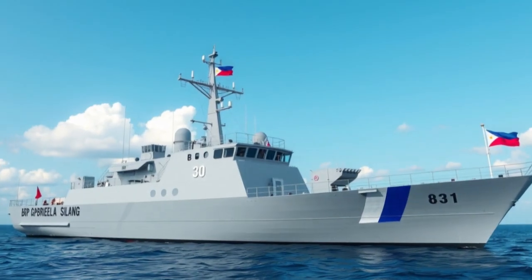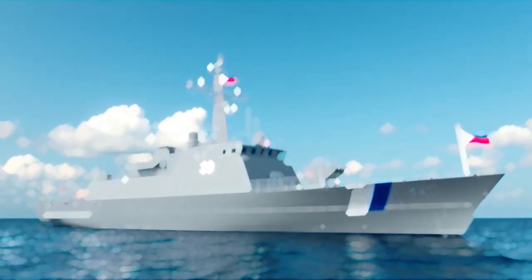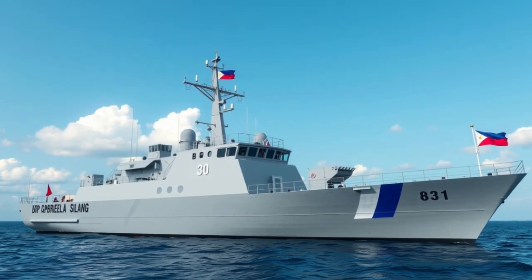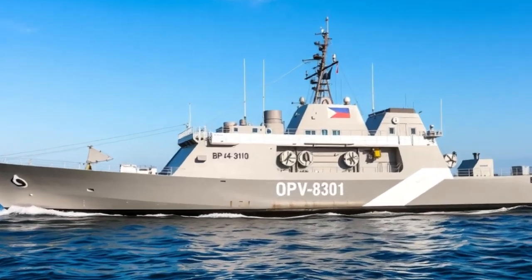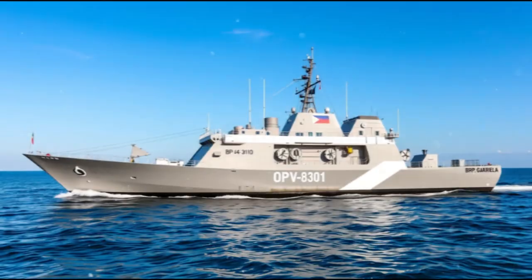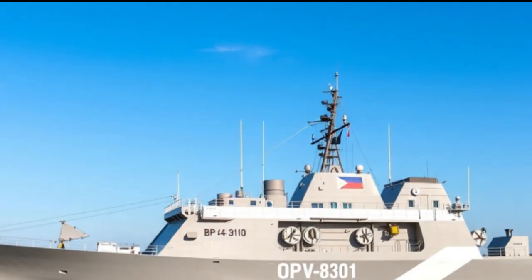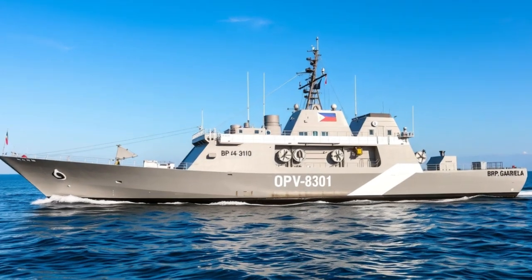The vessel also participates in search and rescue operations, anti-smuggling and anti-illegal fishing missions, environmental protection patrols, and joint maritime drills with allied nations. Because of its endurance and advanced systems, the OPV serves as a flagship for many important Coast Guard operations.